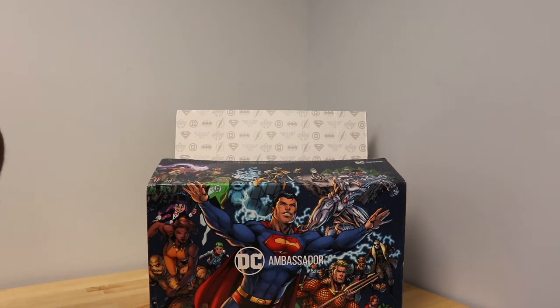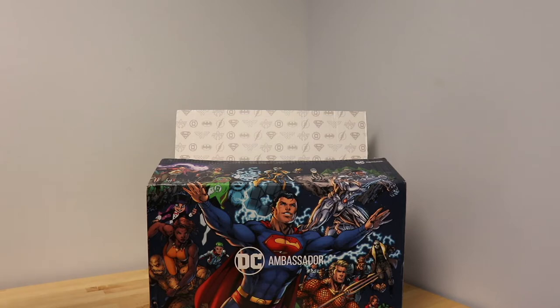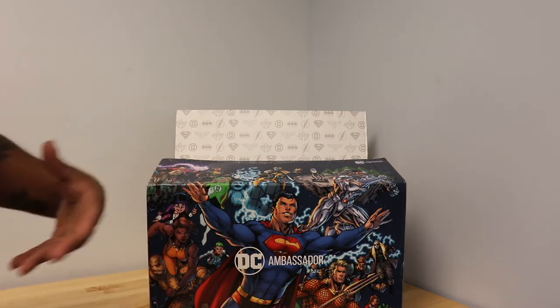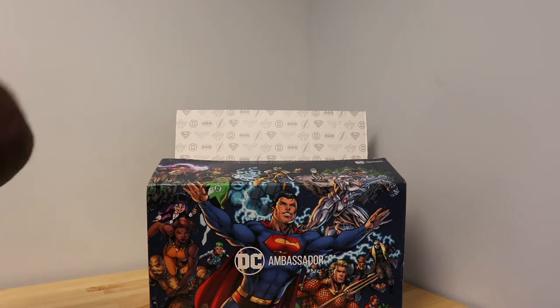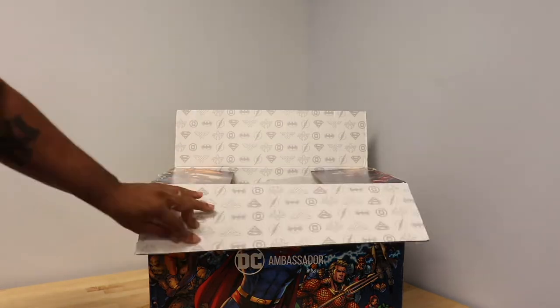They sent me this awesome box, and if you see any items that you love, that you must have, click on the link in the description below. One of my favorite moments of 2021 with DC was the Suicide Squad — the movie that had so many awesome characters. One of my favorite characters in it was Peacemaker. Let's get into this box and see what DC sent me.